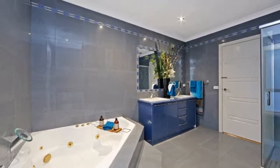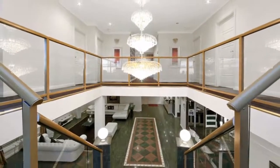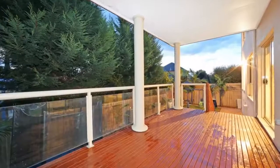Also located on the lower level is a ballroom-like separate lounge room. Other features include ducted vacuum, evaporative cooling, outdoor deck and more.